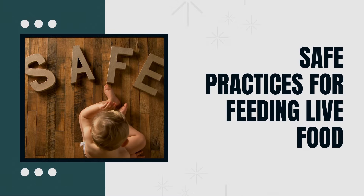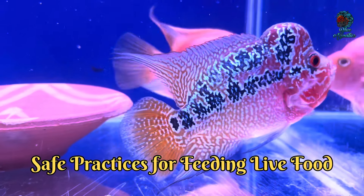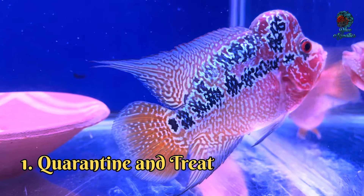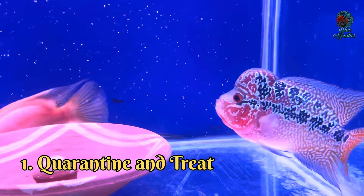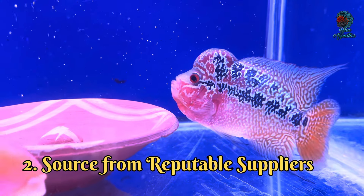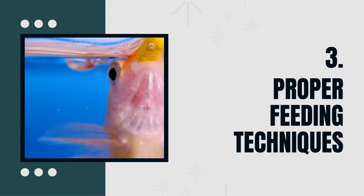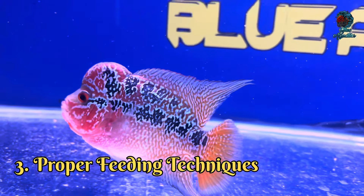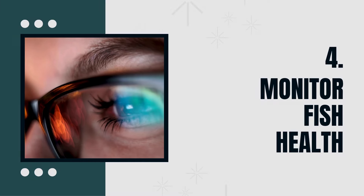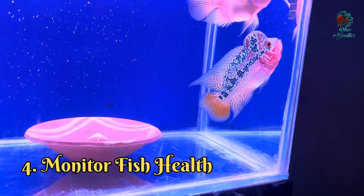Fifth is Safe Practices for Feeding Live Food. To safely feed live food to your flowerhorn, follow these best practices. First, quarantine and treat: isolate live food for a period and treat it to eliminate any potential pathogens. Second, source from reputable suppliers to ensure the quality and safety of the live food. Third, use proper feeding techniques — introduce live food to the tank in a way that minimizes stress and aggression. Fourth, monitor your fish health regularly, observing your flowerhorn for any signs of illness or stress and adjusting their diet as needed.